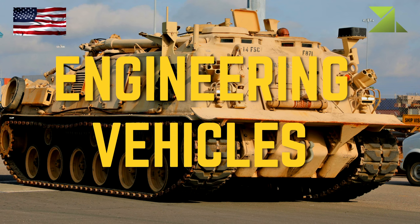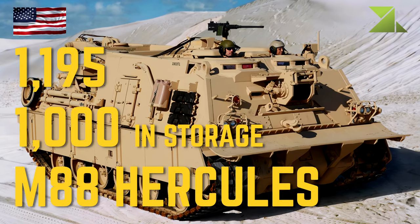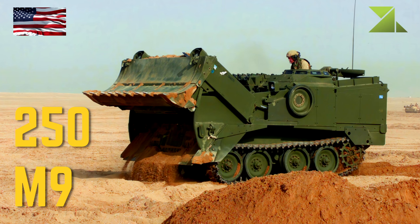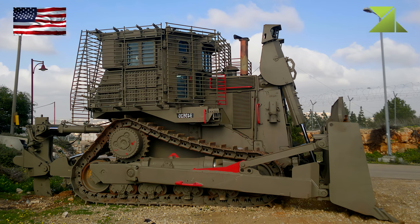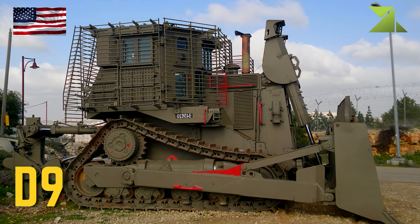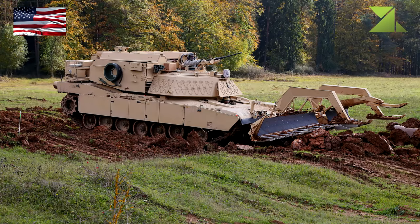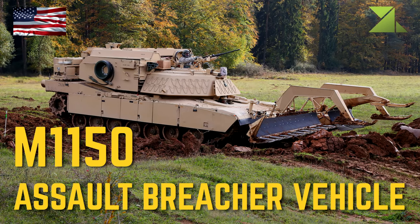Engineering Vehicles: M88 Hercules Armored Recovery Vehicle, M9 Combat Engineering Vehicle, D9 Armored Bulldozer, M1074 Joint Assault Bridge System, M1150 Assault Breacher Vehicle Mine Clearing Vehicle.